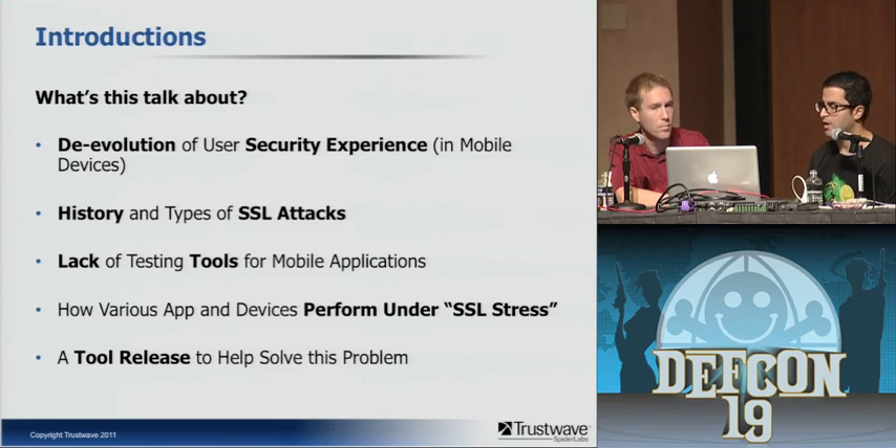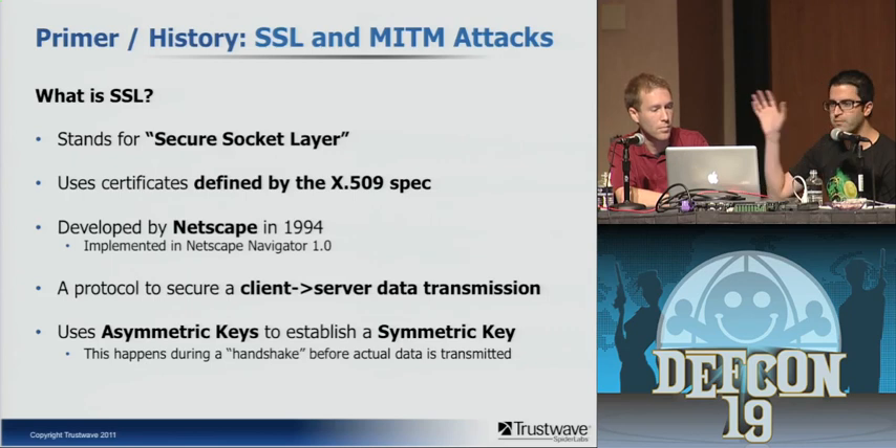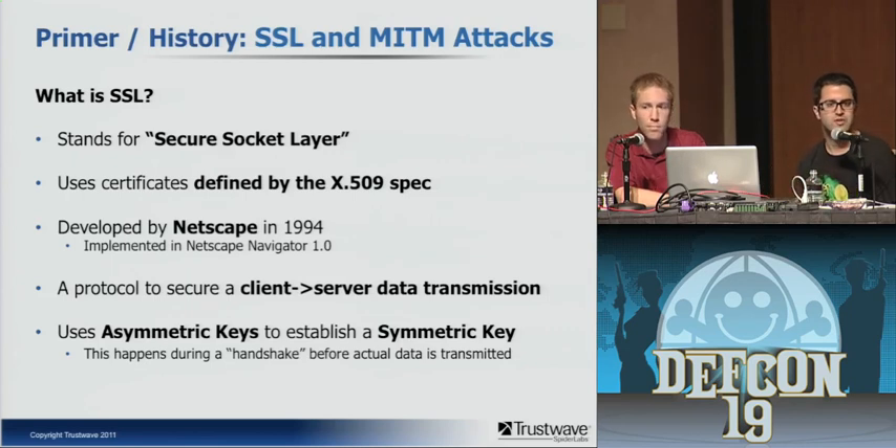Very briefly, whenever I give talks I always want to start with a primer, because about 11 years ago I sat in the audience at DEF CON and sometimes I was staring at the presenter thinking I had no idea what this guy was talking about. So I want to bring everybody up to speed, including anyone not familiar with SSL. SSL stands for Secure Socket Layer. It uses certificates — digital files defined by the X.509 specification.